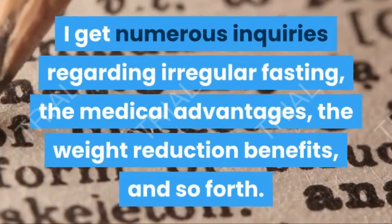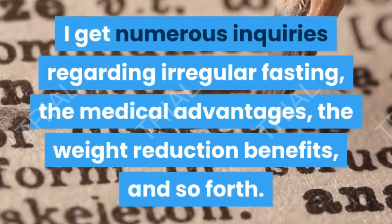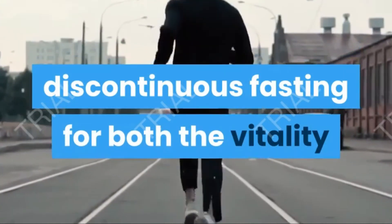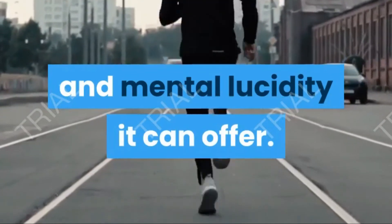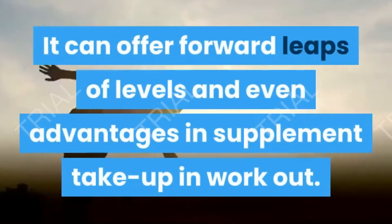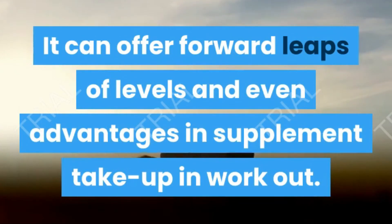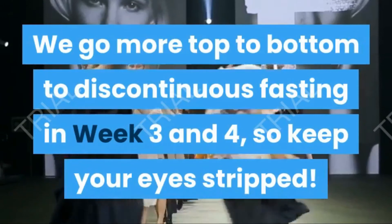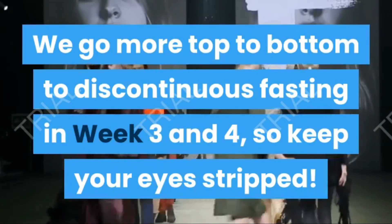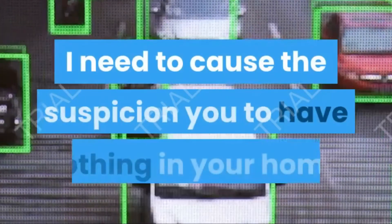I get many questions about intermittent fasting — the health benefits, the weight loss benefits, and so on. People often use intermittent fasting for the energy and mental clarity it can offer. But it's not just useful for that — it can also provide breakthroughs in nutrient uptake and exercise performance. We go more in-depth on intermittent fasting in weeks three and four, so keep your eyes open.